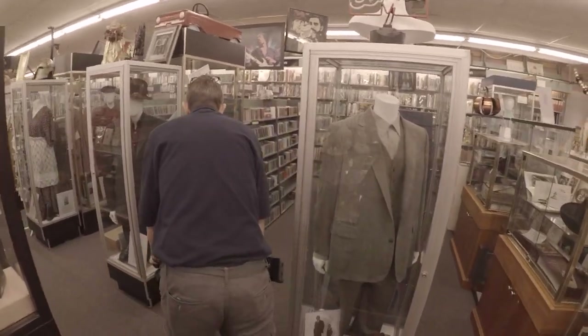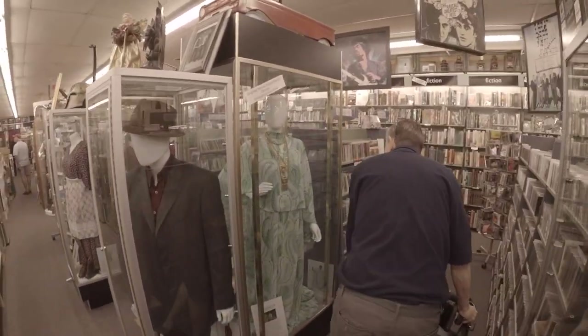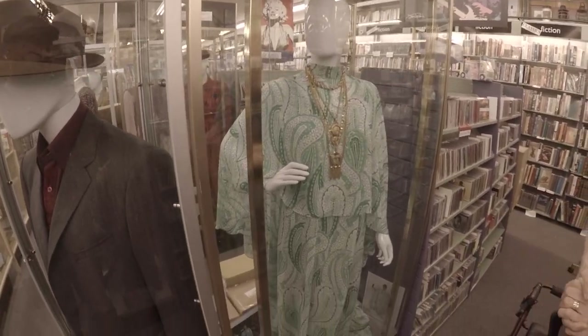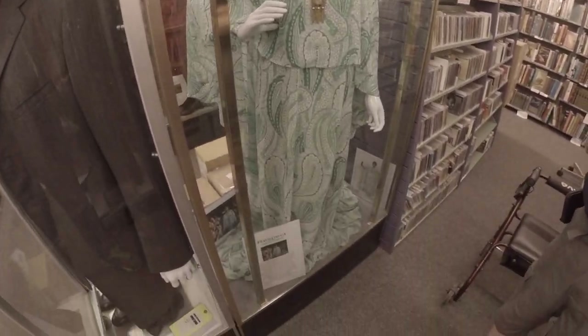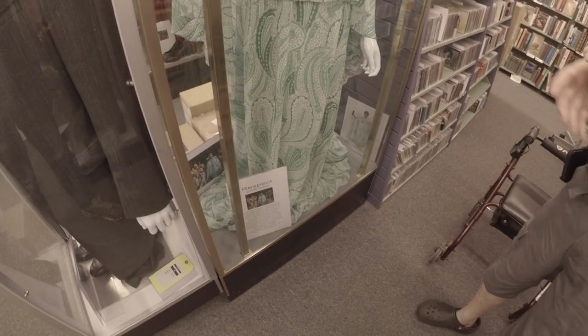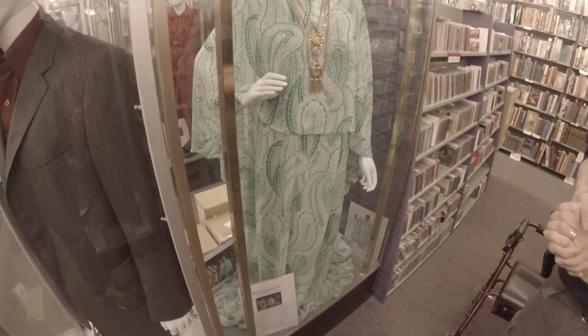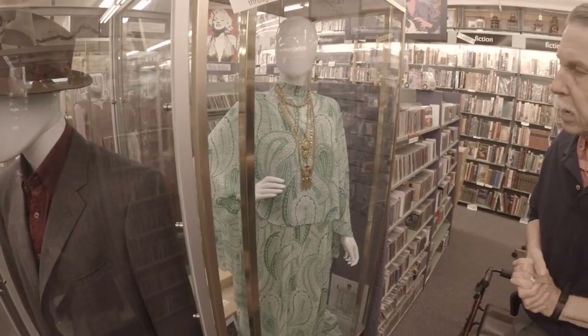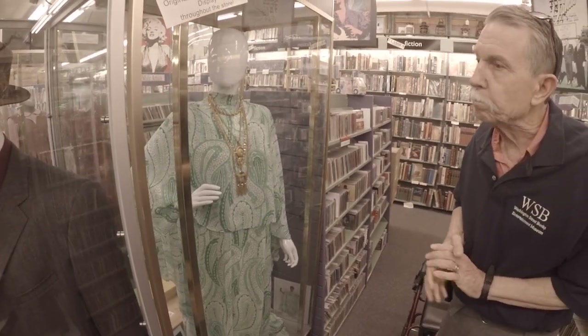Over here we have the finale dress, worn at the very end when she's singing 'Amazing Grace' and she's come back to the church. They're really quite beautiful. These are all designed by costume designer Clint Ramos, a phenomenal Broadway designer.